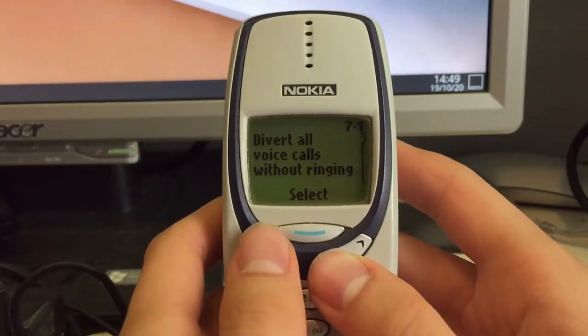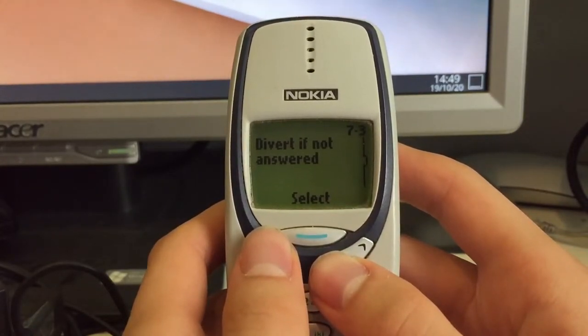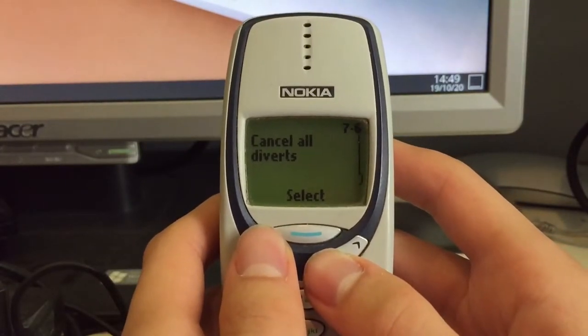Then we have Call Divert: divert all calls without ringing, divert when busy, divert if not answered — so quite a useful feature.